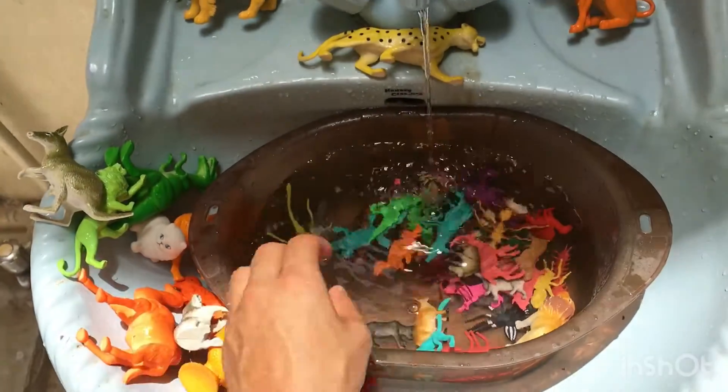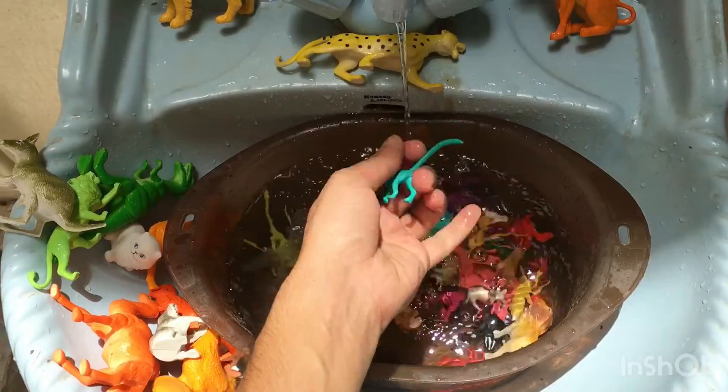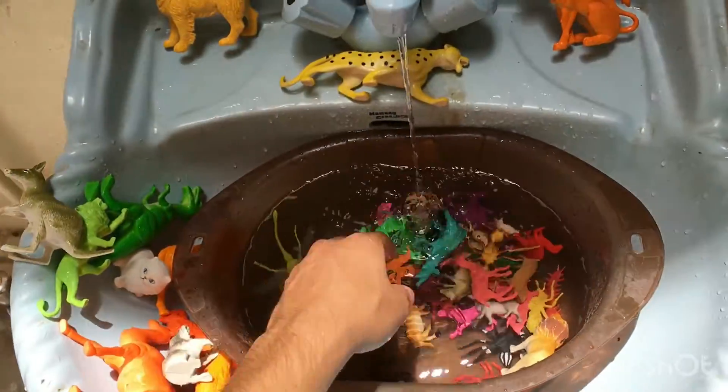Horse toy. Next toy is monkey. Now I am going to my next toy.